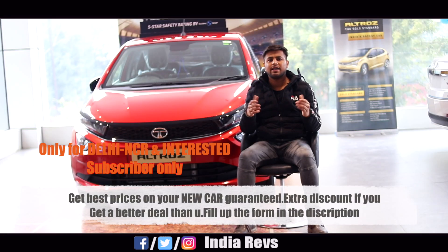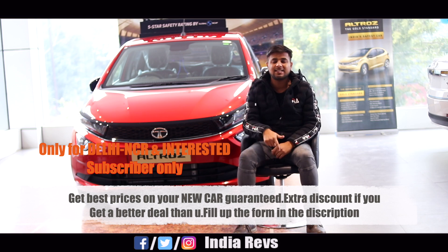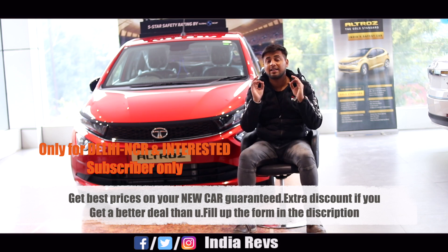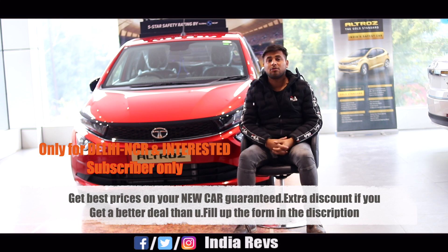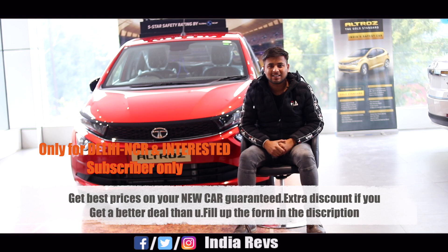One important thing: if you want to buy a new car and you belong to Delhi NCR, fill up the form so that all the dealer discounts will reach you. It's a royalty program — you can take advantage of it here. Let's start.